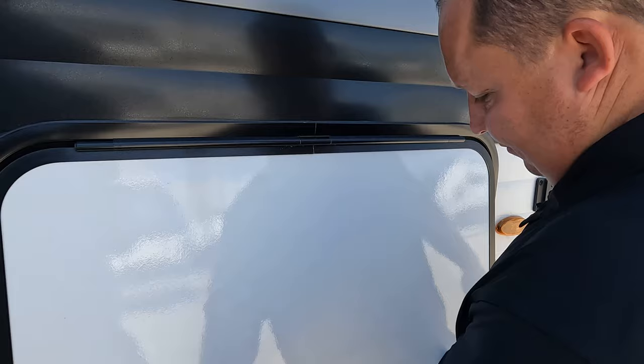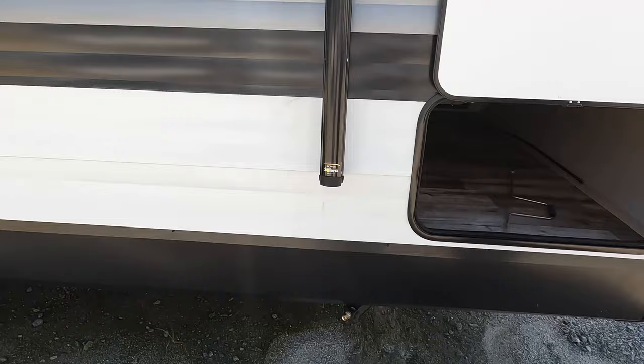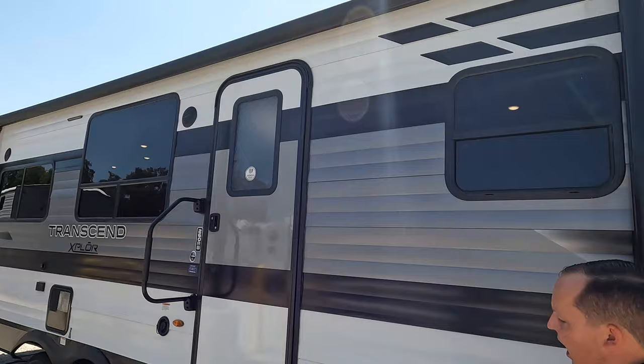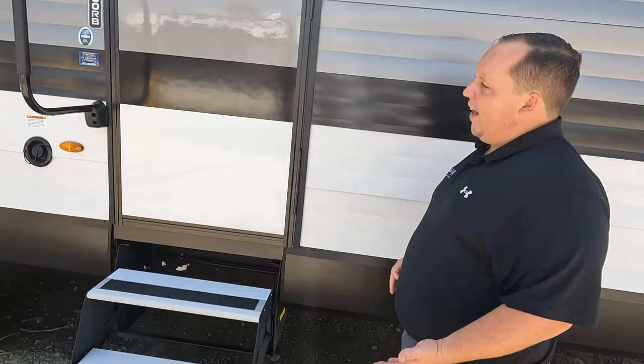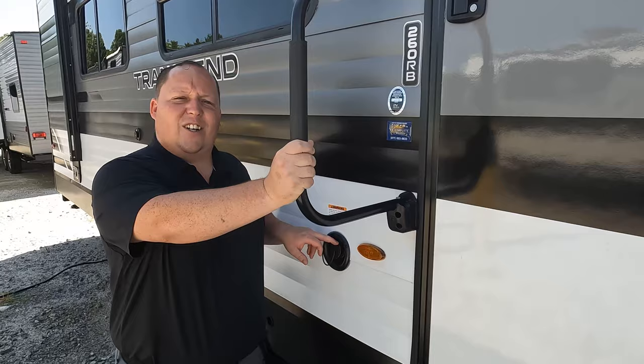There's very nice storage right here — look at how big that storage door is. We do have manual stabilizing jacks and a very nice power awning with LED lights. Coming to the door, look at the aluminum fold-up steps — we're not a fan of those. We much prefer the solid steps. Even though this is entry level, they should have done the solid steps. There's a nice big grab handle here, and right here is your potable water fill.